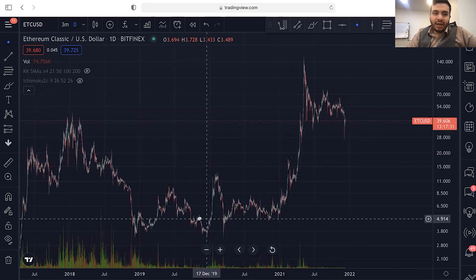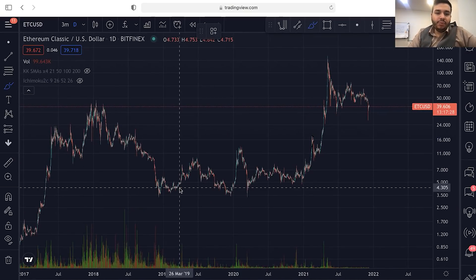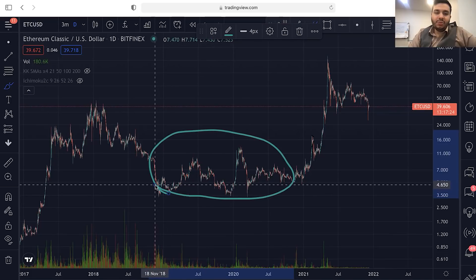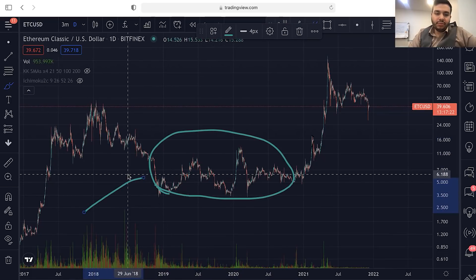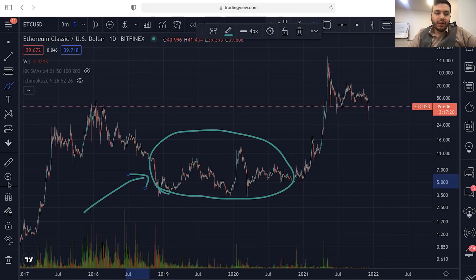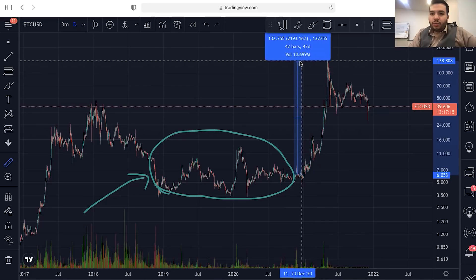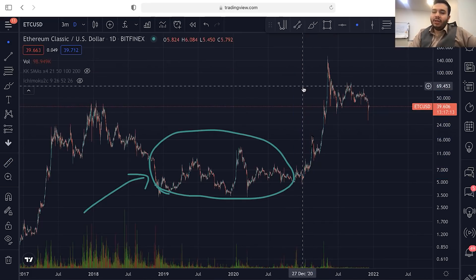The second way is going to be holding. Let me give you an example of holding. For example, here on Ethereum Classic, we had a big consolidation in the market. And after this big consolidation, we had something like 2,000% of profit.